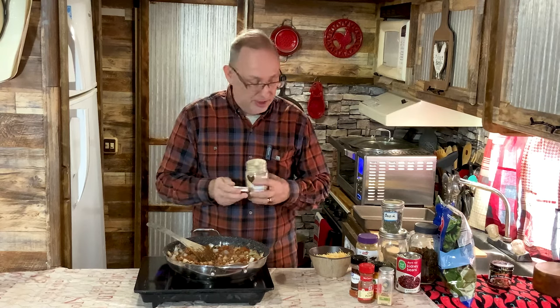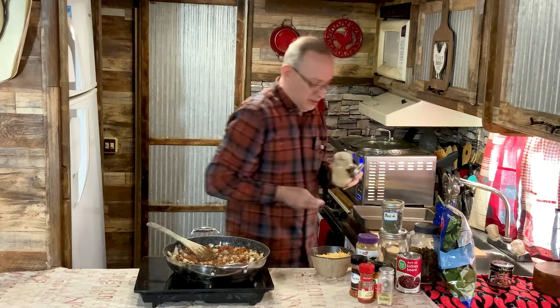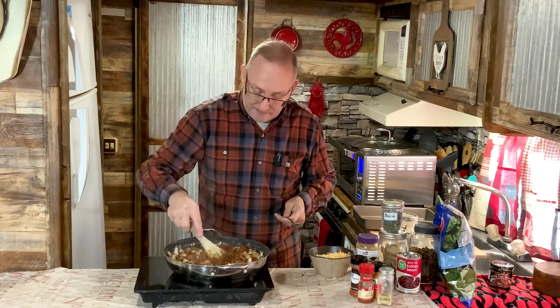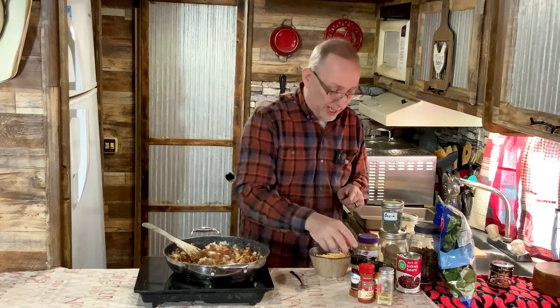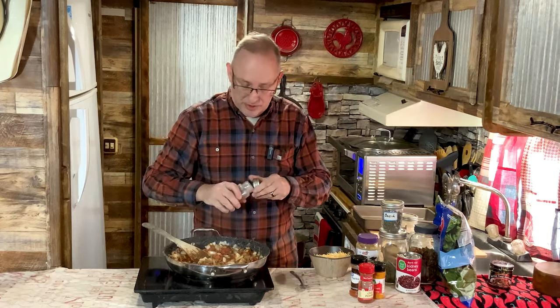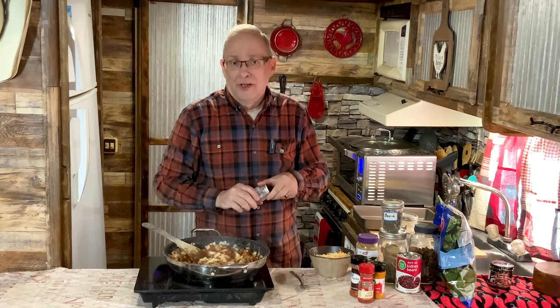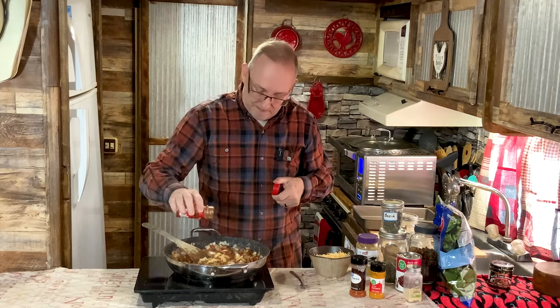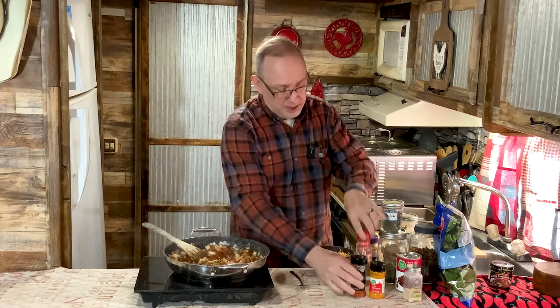Now I'm adding about a heaping teaspoon of onion powder — yes, just because I have onions in it doesn't mean I won't use onion powder too. This is also the onion powder mom dehydrated. I like to grow my own herbs and spices and use dehydrated. Then about a teaspoon of garlic powder, a teaspoon of chili powder, and a teaspoon of paprika.